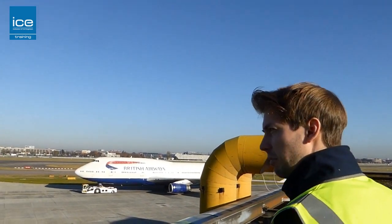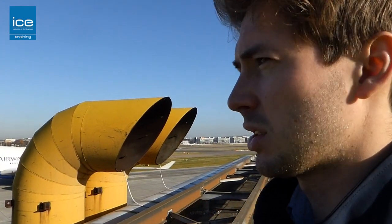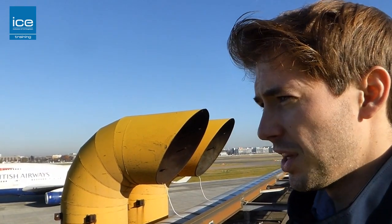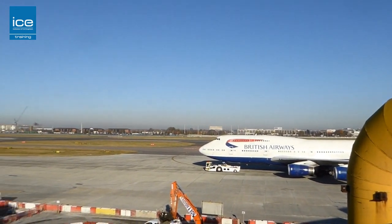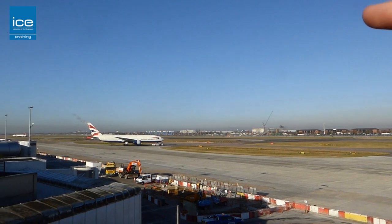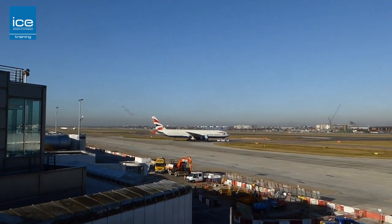You get a good view of the extent of our work. This has been the project I've been on since September 2014 — three and a half years of work to construct this new taxiway. You can see it all, from west all the way to 700 metres.